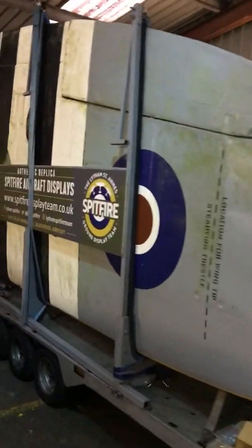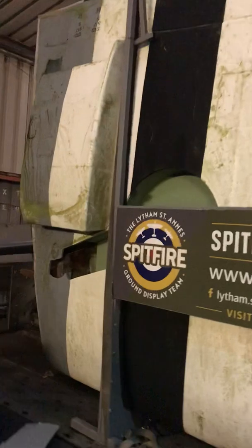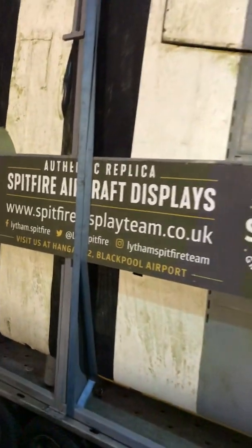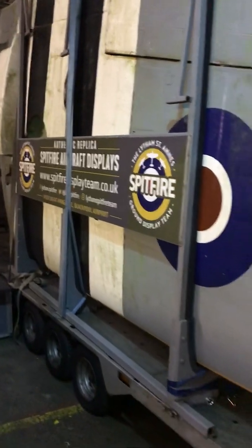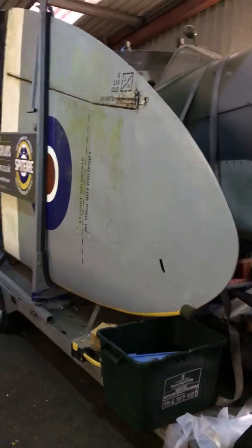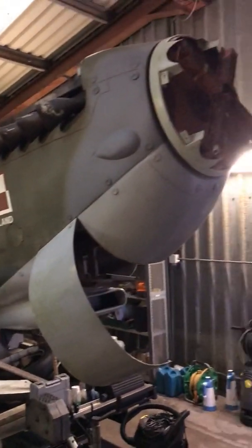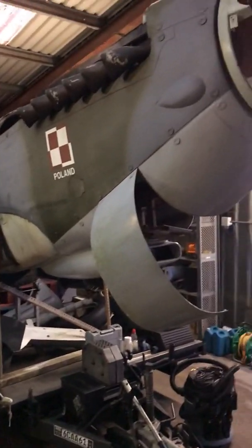We want to bring her to life with the rotating prop like she had back in the day when she was in Deep Blue World. But everything, as you can see, is in pretty poor condition after sadly being outside for quite a long time. We've not done anything to her yet because of the lockdown, but we are getting ready to invite volunteers back in later on in March.